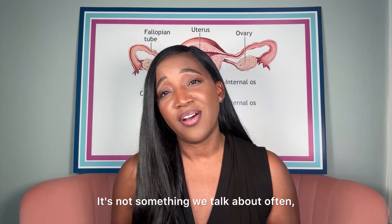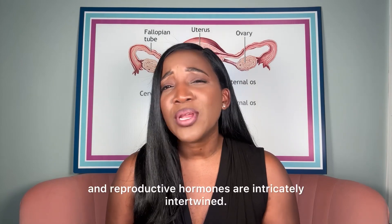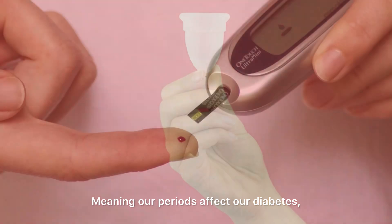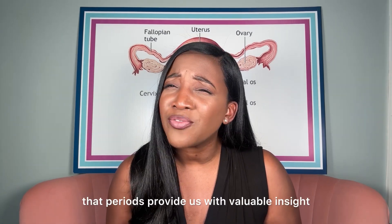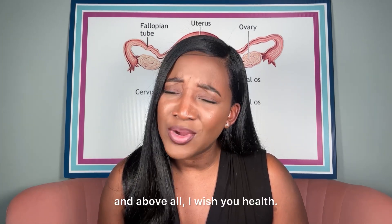It's not something we talk about often, but it's important to understand that our metabolic and reproductive hormones are intricately intertwined, meaning our periods affect our diabetes and our diabetes affects our periods. If we pay attention, we will find that periods provide us with valuable insight into our overall health. And above all, I wish you health.